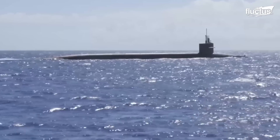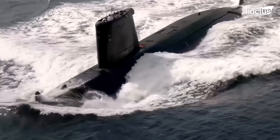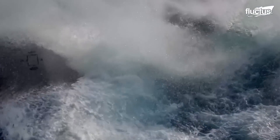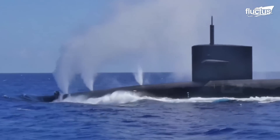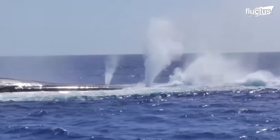This is typically accomplished using ballast tanks — tanks located inside the sub that can be filled with water. When it comes time to surface, water can be pumped out of the ballast tanks, allowing the submarine to slowly, or quickly, ascend.